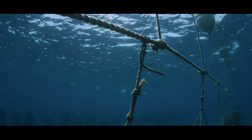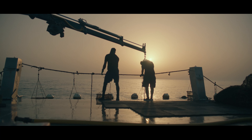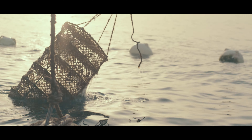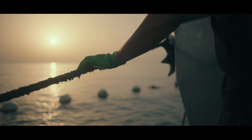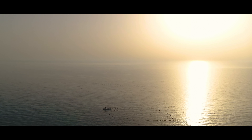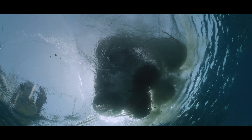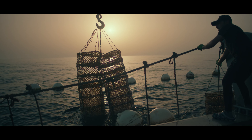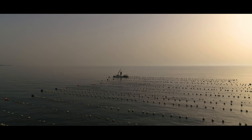We're using a long line system — suspended horizontal lines a few meters below the surface — and we hang lantern baskets along each line. We have around 50 lines, so we've got 5,000 lanterns hanging in the water with 14 million oysters in stock. In the past year we've increased our production dramatically, going from 20,000 oysters a month up to 200,000 oysters a month.